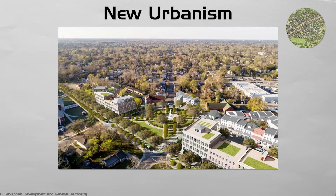Critics call some projects stage-set perfect, and note commuters still drive far for work. Yet surveys show high resident pride and strong foot traffic in lively public squares. Many suburbs now retrofit these village tricks.